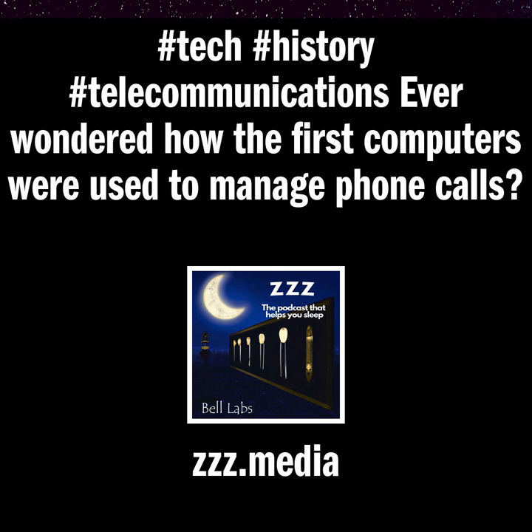The Electronic Switching System — General Description. By Strafi H. Dean, Switching Systems Development Department, Bell Telephone Laboratories, Inc., Whippany, New Jersey. Printed in the United States of America, April 1960.